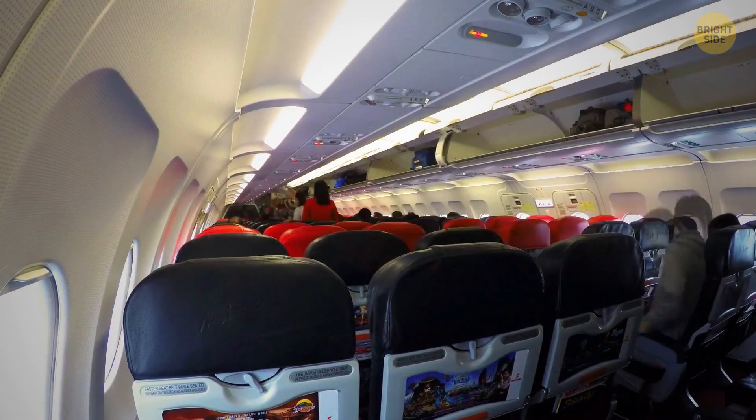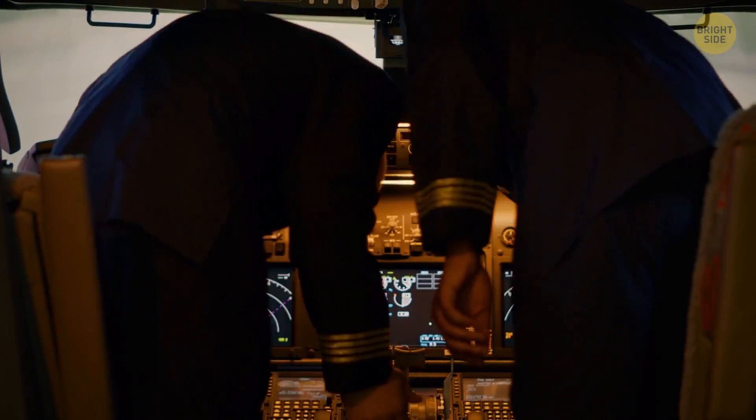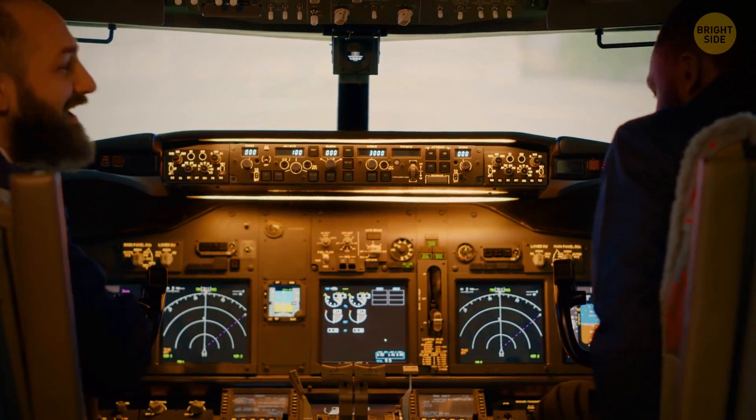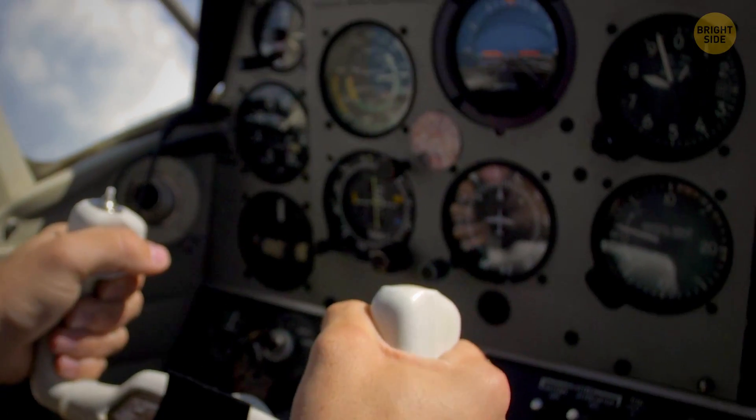When you enter the plane, the captain keeps a close eye on the boarding process. They are not only in command of the flight deck, but also of the passenger's cabin. To become a commercial pilot, you've got to have a distance vision of at least 20-20, though depending on the airline, it's sometimes okay if your perfect vision is assisted with glasses.